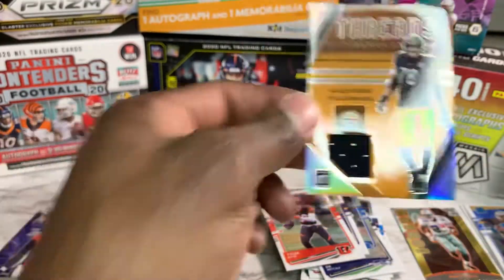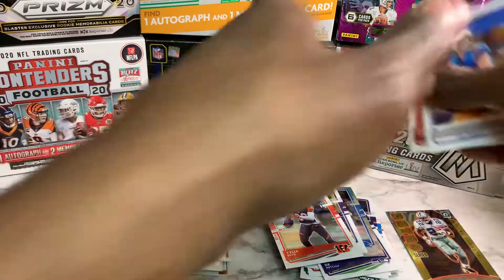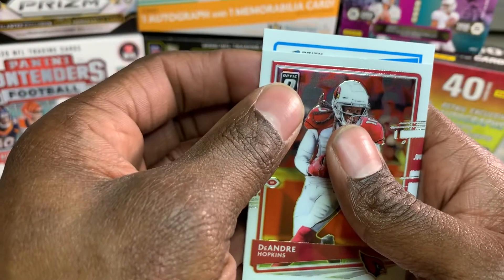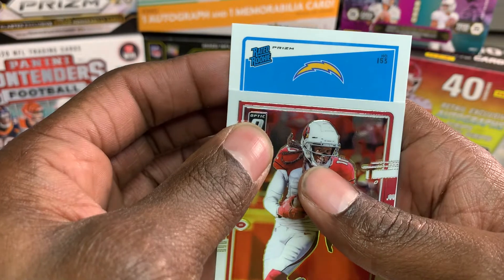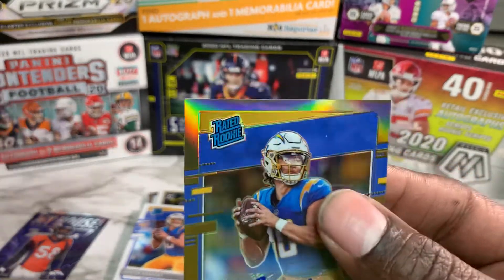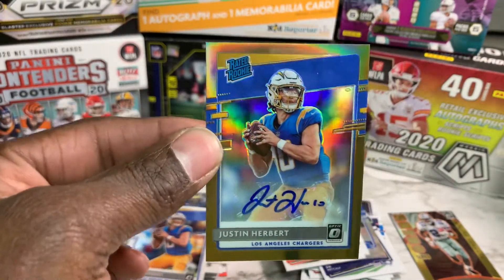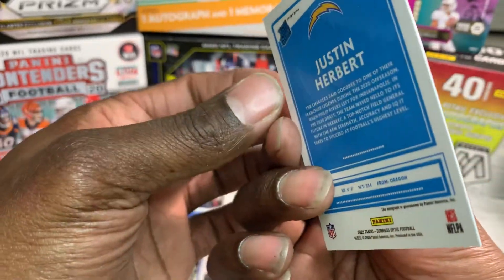All right, for the ultimate reveal — we already know who you are — but DeAndre Hopkins slow reveal... Prism number 153 of the Chargers. Justin Herbert auto! Ha! Told you that was Justin Herbert! Woo! That's what I'm talking about! Woo, Justin Herbert auto! I think that's gold — I don't know the color of the card — but this is what I was hoping for. It is not numbered, but yeah, there you go!